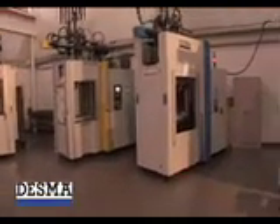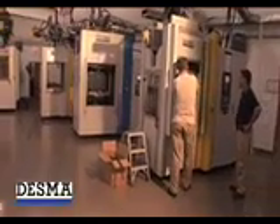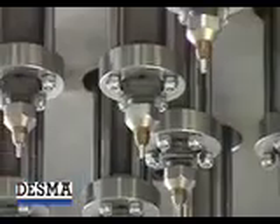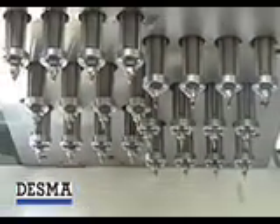Each of Desma's high-quality machines and molds are designed and tested to meet the exacting standards of industries such as automotive, electrical power distribution, residential and commercial infrastructure, as well as the highly precise and clean processing needs of medical device manufacturing.